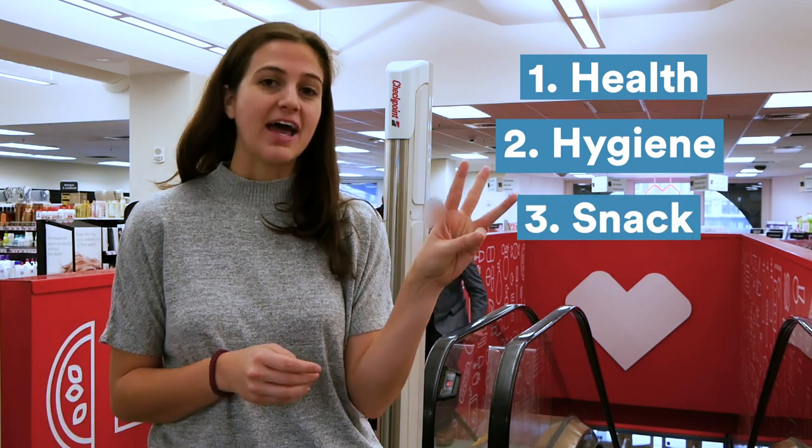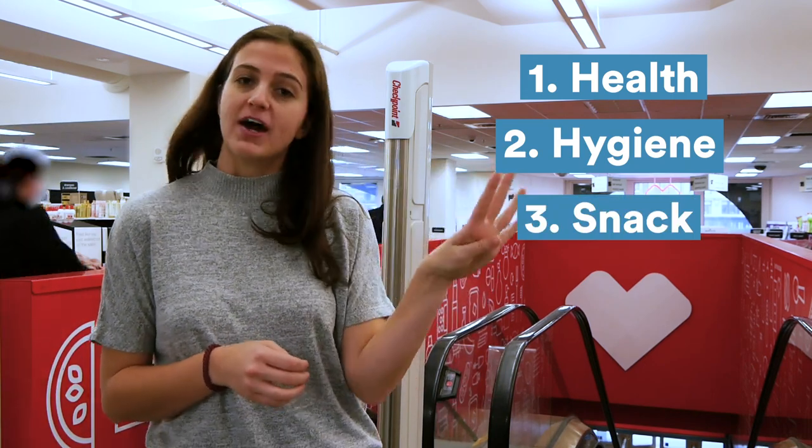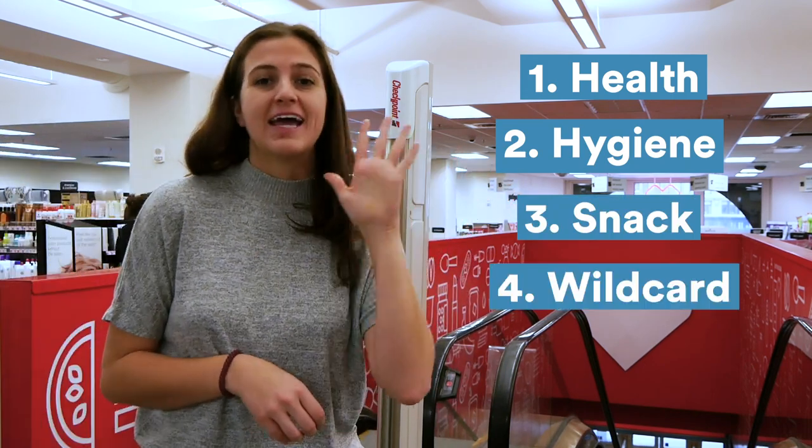All right, so we are here at CVS and I'm trying to find five items under $25 in a certain set of categories. Our categories are health, hygiene, a snack for the road, a fun item like a wild card, and skin care.